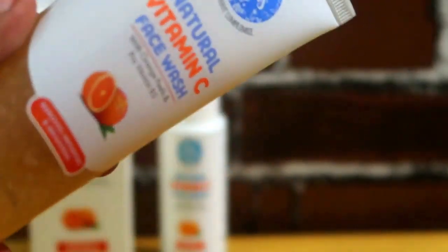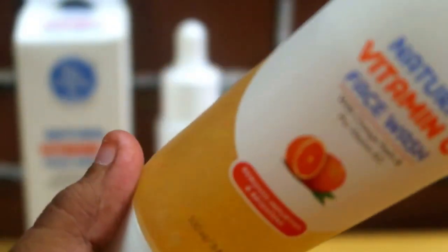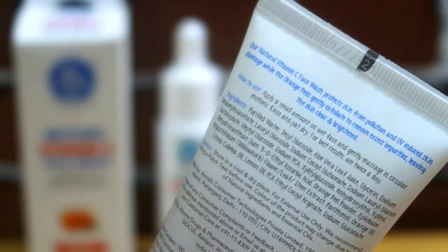It gives bright and smooth skin. This face wash contains vitamin C and orange beads. It is best suited for normal to combination skin. The texture of the product is medium thick.